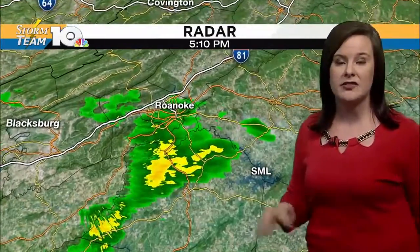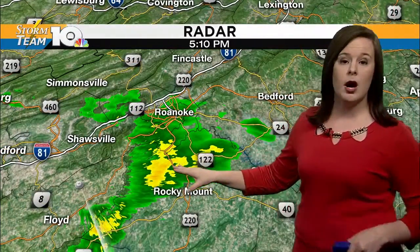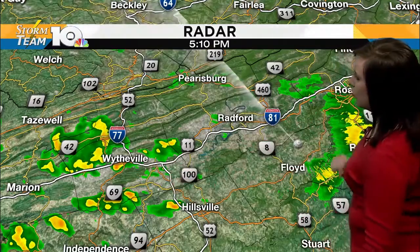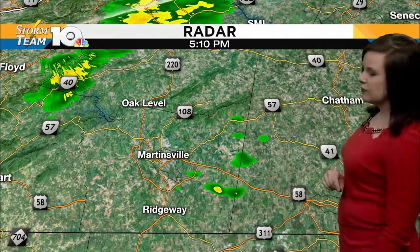So continuing to stir up some shower activity. Most of the activity is on the lighter side, but we are seeing a pocket of more moderate rainfall just north of Rocky Mount heading towards 220. This activity is moving in an east-northeasterly fashion. Also seeing some shower activity right near Whiteville moving along the 77 corridor, also along the 81 corridor. Also seeing a few spotty showers right around Martinsville and Ridgeway.